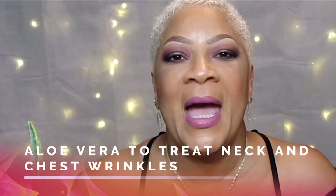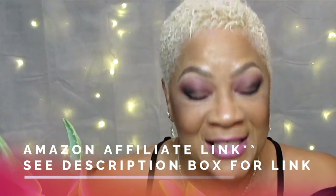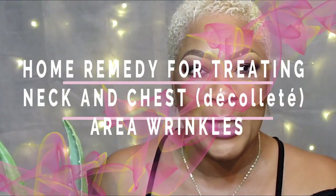She got a little work done — I had to go ahead and snip one of the leaves to do the treatment we're getting ready to talk about right now. It's aloe vera for the neck and chest to help combat those fine lines, wrinkles, crepey skin, all of that. If you want one of these beautiful aloe vera plants, I'll have the link down below — I did get it from Amazon.